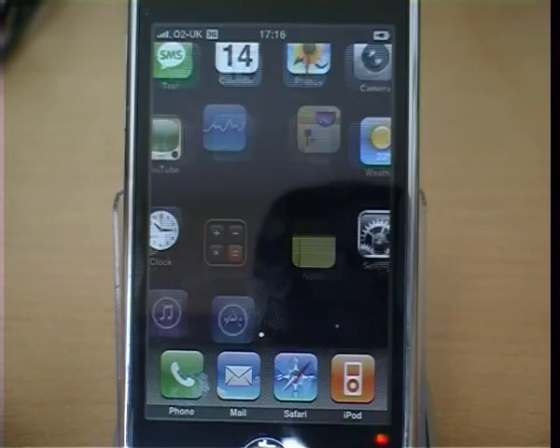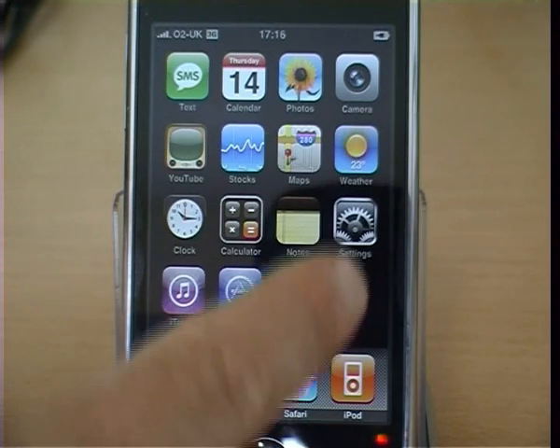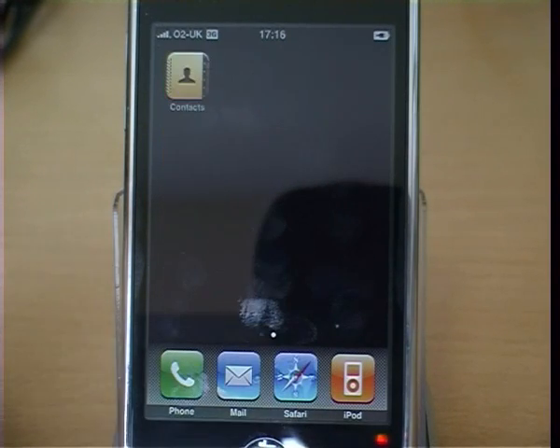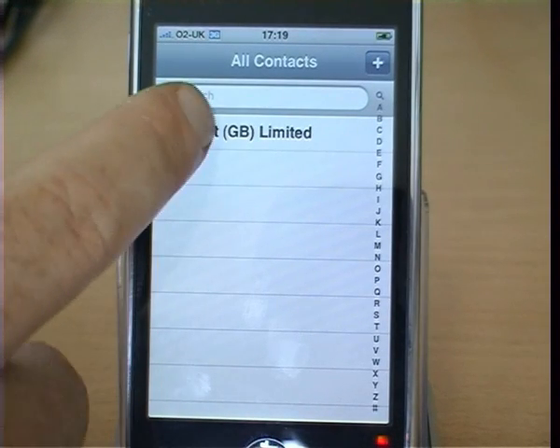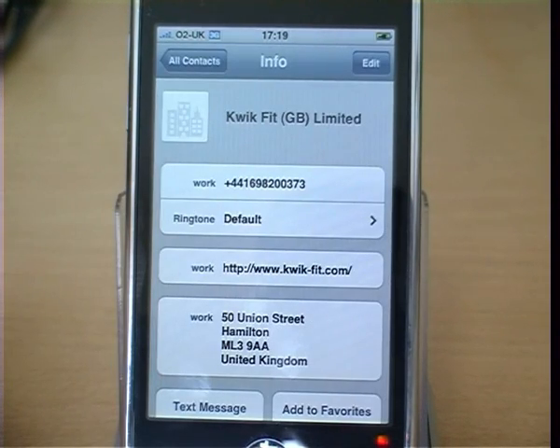If we leave here, scroll across to the contacts view and click on contacts. You can now see the contact listed. If we open it, we can see that the details have been successfully added.